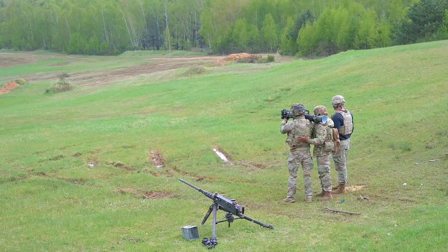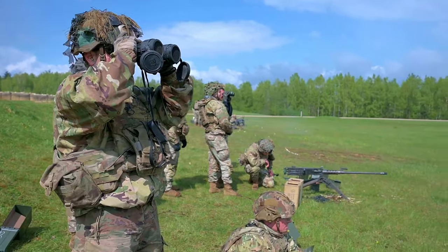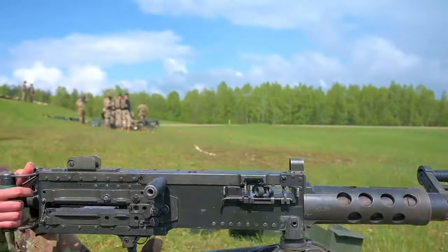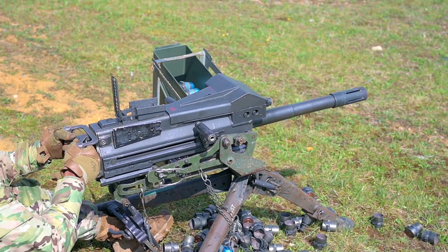Today we had a fun range day. We went out here, we shot the Mark 19, shot the Carl G, shot the 50 Cal — just put some rounds on targets. We also trained our leaders so we can adjust the impacts, adjust the weapons onto target, and make sure we can actually get some lethal and effective fires.